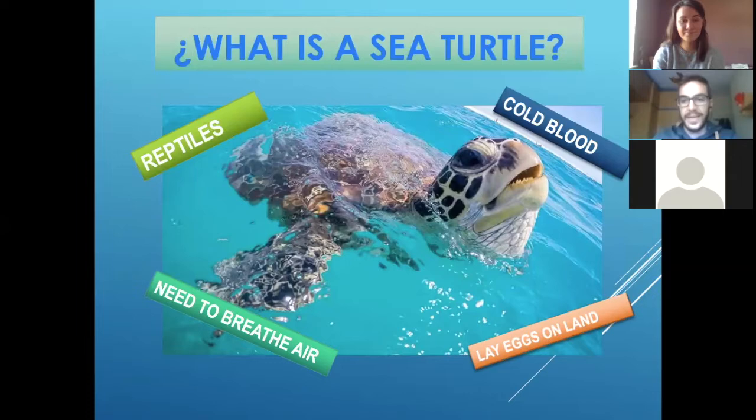And they lay eggs on land. That means that they spend all their life in the ocean, but the females, when they need to have babies, need to go to the shore, to the land, and lay their eggs.